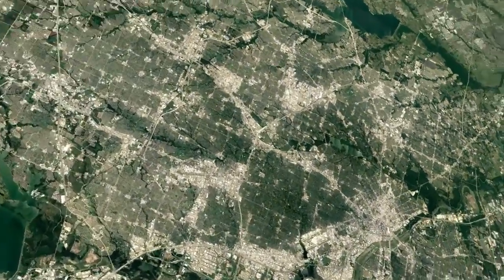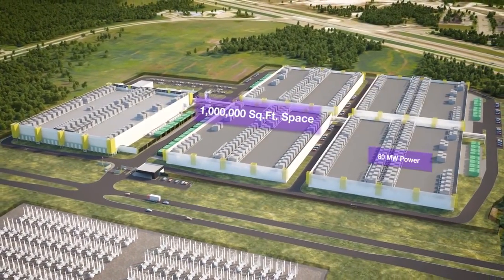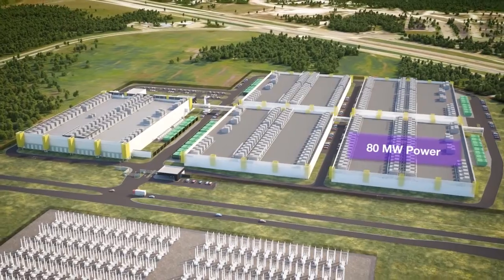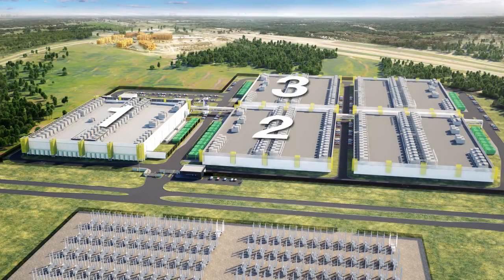Located within this triangle sits RagingWire's new 42-acre data center campus, with one million square feet of space and 80 megawatts of critical IT load. The campus includes five interconnected buildings, making it ideal for Fortune 1000 enterprises, hyperscale wholesale buyers, and cloud providers.